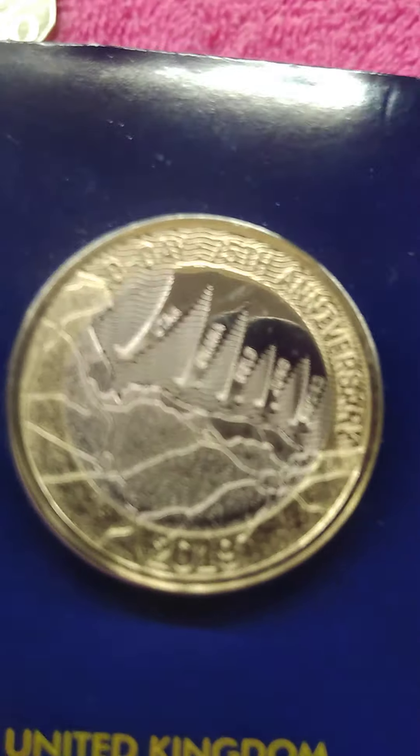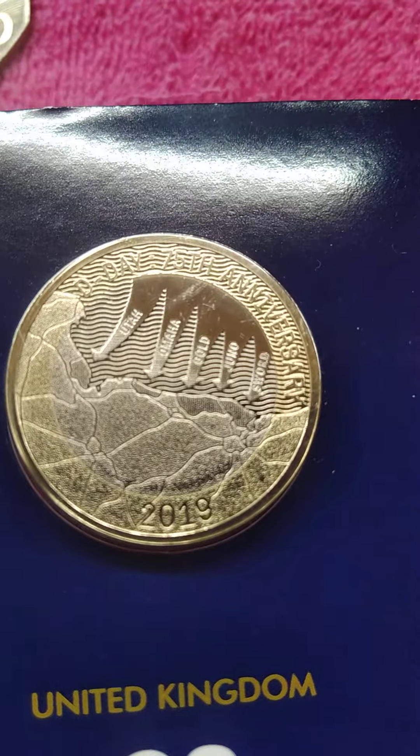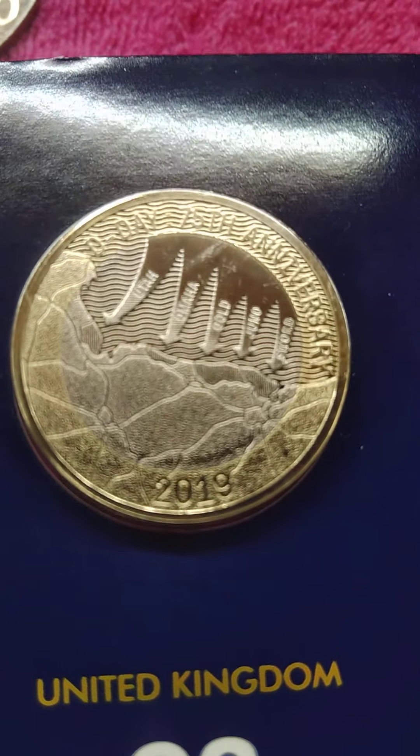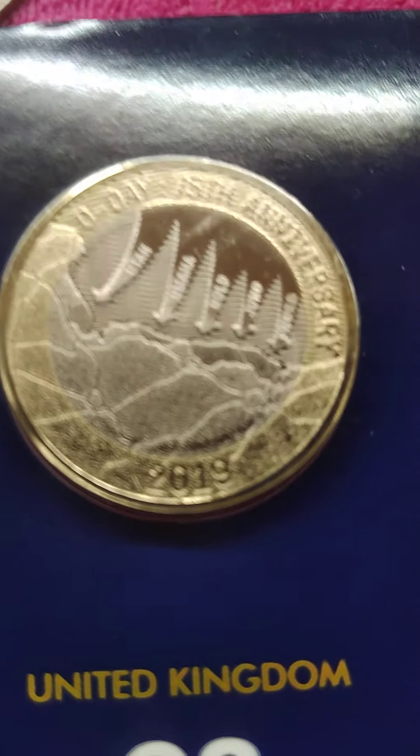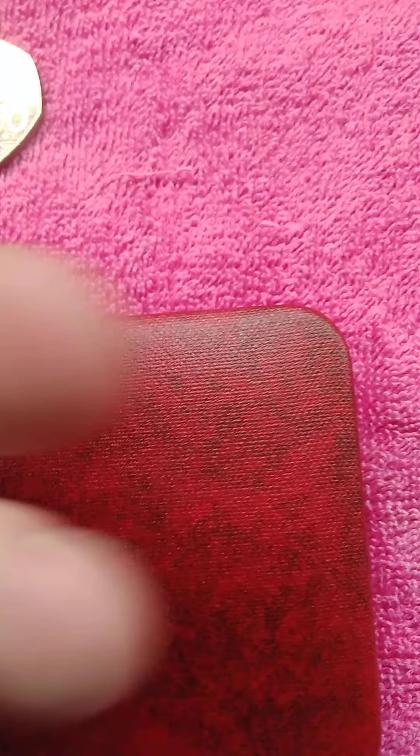In 2019, this coin was also produced, though it didn't go into UK circulation. As you can see, it highlights the five beaches the soldiers landed on, and there's the Queen on there as well.